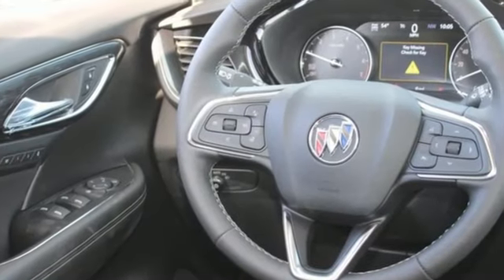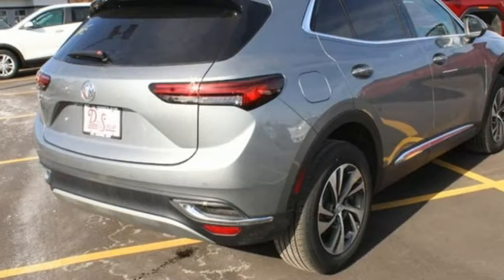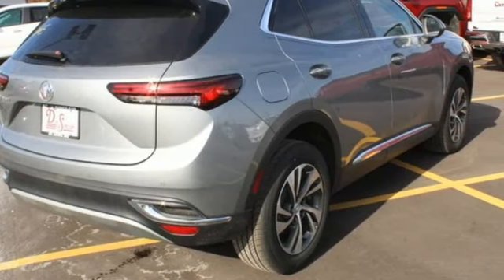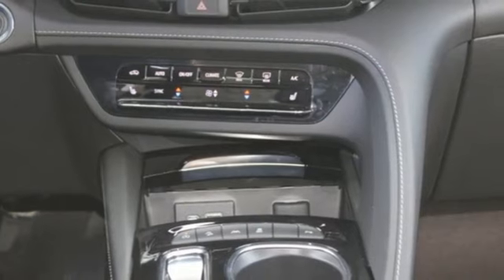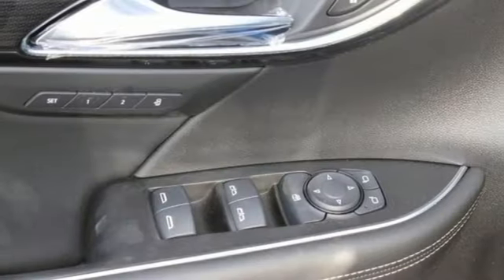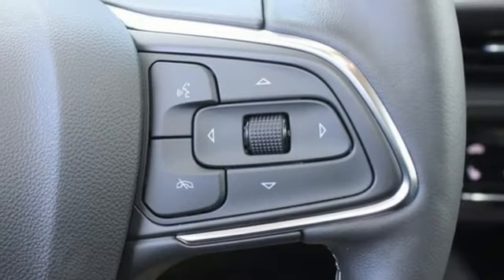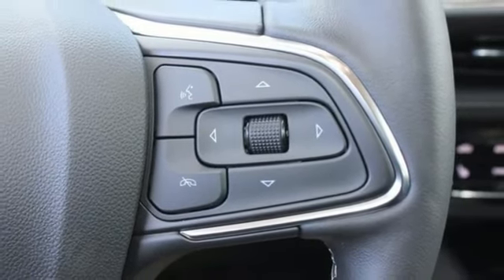Intercooled turbo inline four-cylinder engine. Front heated leather bucket seats. Streaming audio. Rear parking sensors. Dual zone climate control. Wi-Fi hotspot. AM-FM satellite radio. Hands-free liftgate. Memory exterior door mirror settings. And LED low and high beam headlights.